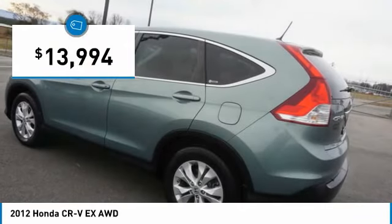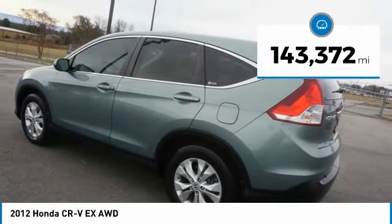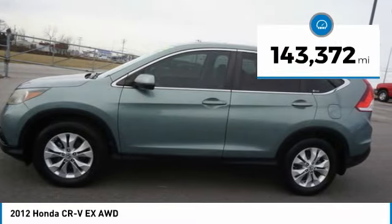This CRV is priced below $15,000 and has less than 145,000 miles.